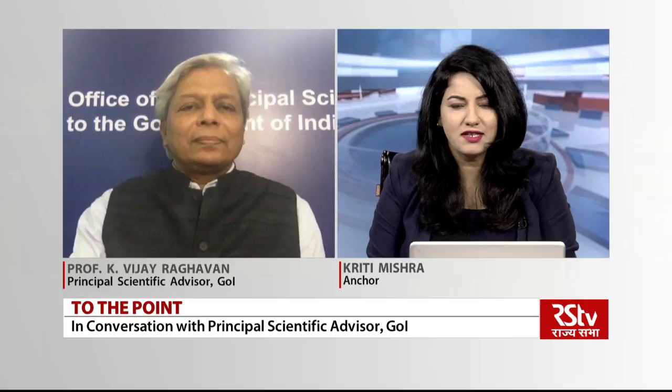Hello and a warm welcome to the brand new edition of To The Point. I'm Priti Mishra and on today's show my guest is Principal Scientific Advisor to Government of India, Professor K. Vijay Raghavan. Welcome to Rajya Sabha TV and thank you so much for joining us through this virtual platform. Let's talk about the Feluda testing kit, developed by India. It could be a game changer in the testing strategy for COVID, expected to be available in market for commercial purposes from October 31st. Tell us, how reliable is it?